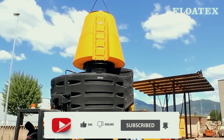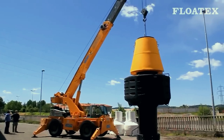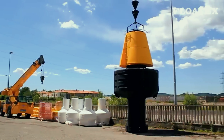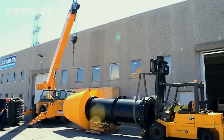This buoy isn't just any ordinary marine equipment — it's a marvel of engineering. Measuring an impressive 37 feet in diameter, this giant is equipped with four floats, each boasting walls more than 20 millimeters in thickness, ensuring durability and stability in the open sea.